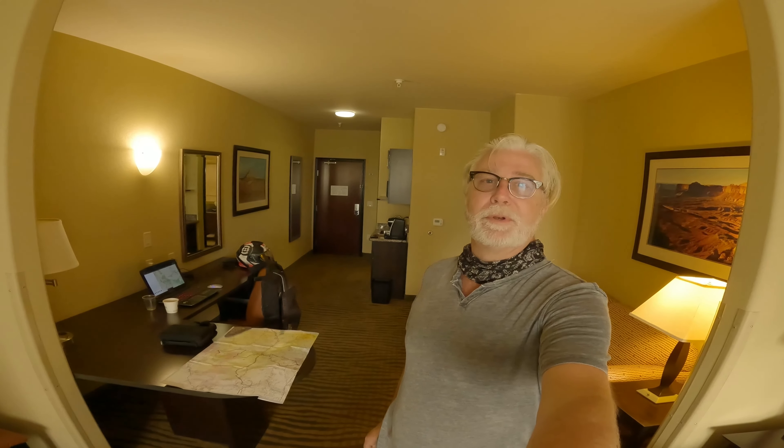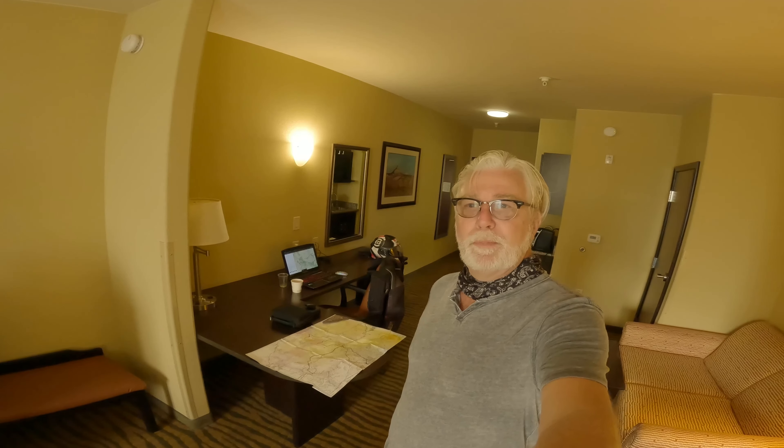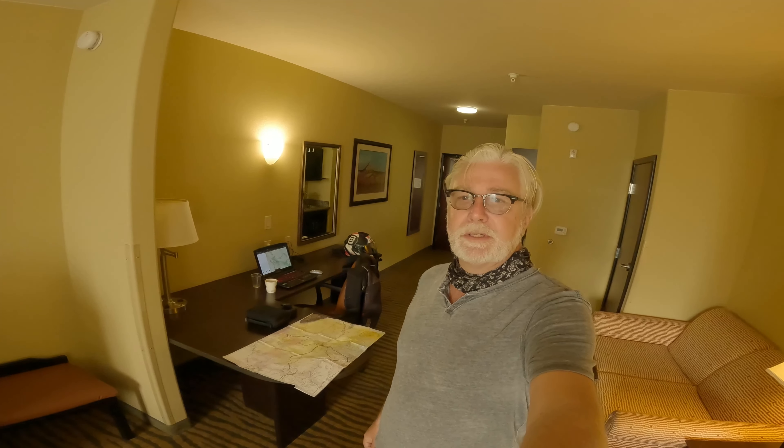Good morning internet, welcome back to the channel. Thanks for joining me, I'm glad you're here. Today we're starting out our day at seven o'clock in the morning in Gallup, New Mexico. I'm doing the intro here in my room because outside it's just a dusty industrial park, and this room I got upgraded to is pretty darn nice — I can't believe it. I don't get to stay in these places often.